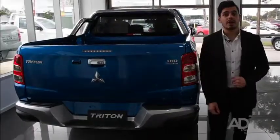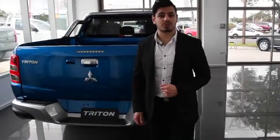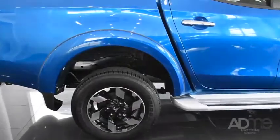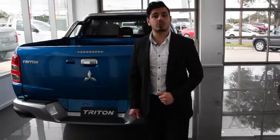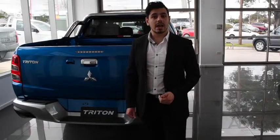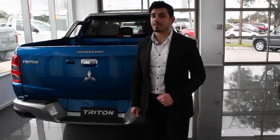On the exterior, the Trident has been built to take on any tough terrain, with its 17-inch alloy wheels, high ride height and robust chassis. Not to mention, the ute comes with a 1.52 x 1.47-metre flatbed, allowing you to take anything, anywhere.